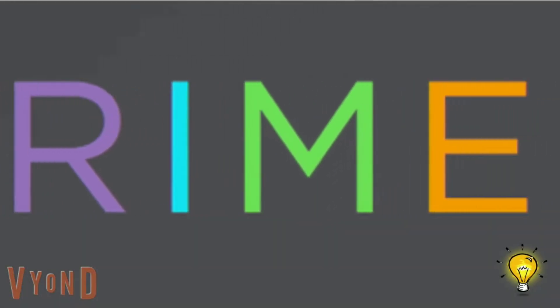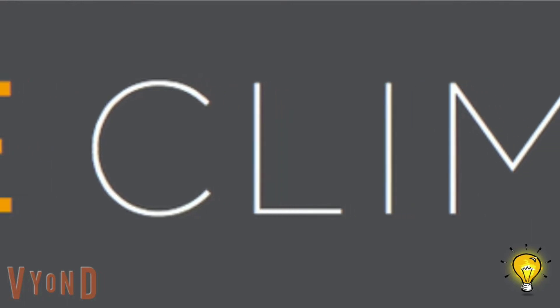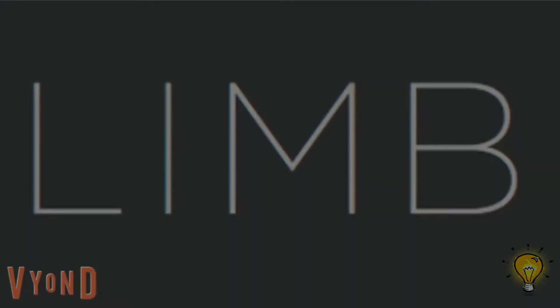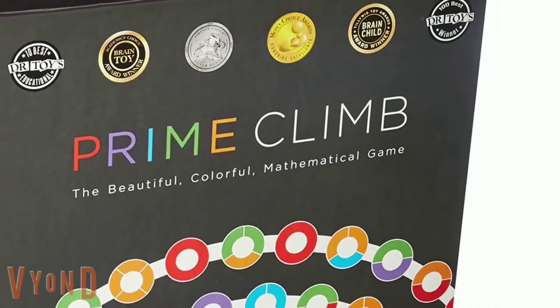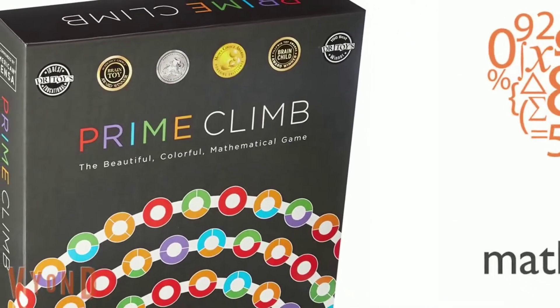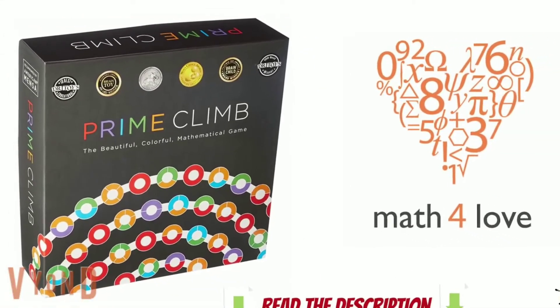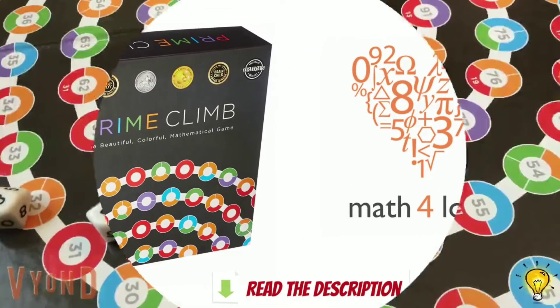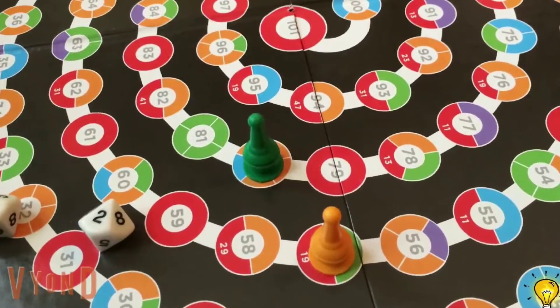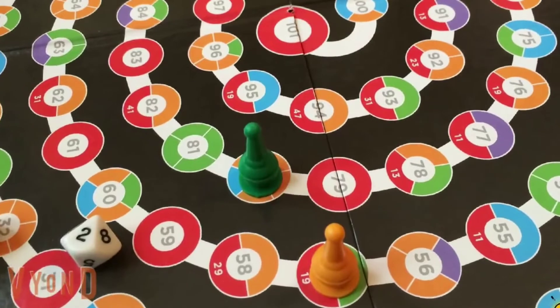Prime Climb is an award-winning, beautiful and colorful mathematical board game that uses arithmetic to open a beautiful world of possibility. This game is so much fun that kids actually ask to play again and again. That's because Prime Climb uses play to disguise that you're sharpening math skills. Players race to be the first to get to the center of the board while avoiding getting knocked back to the start by other players.